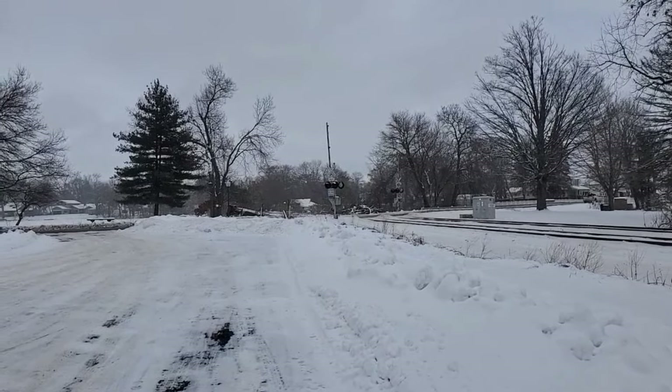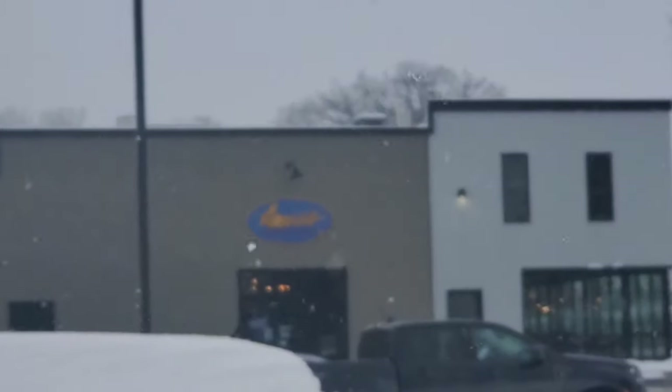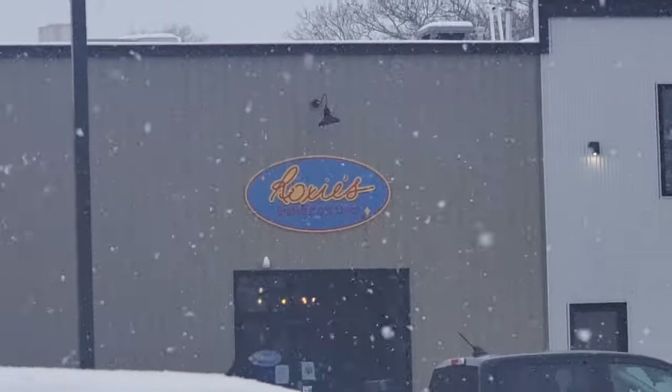The boys and I made it over to Vicksburg, Michigan. We are in the parking lot of Roxy's. We're not eating there yet, but we need to. I've heard it's good.